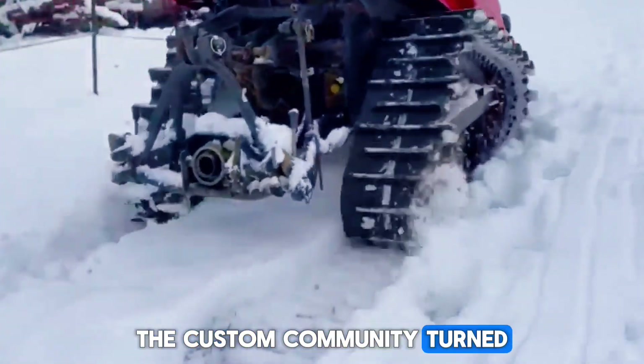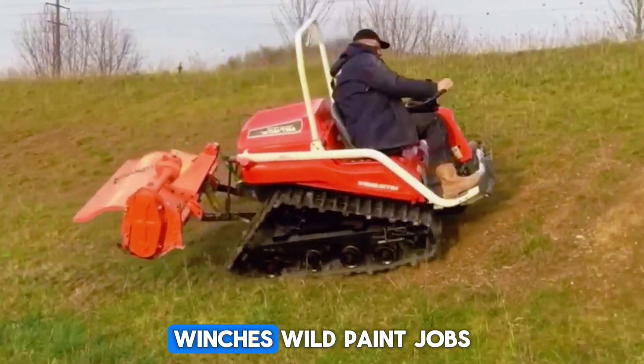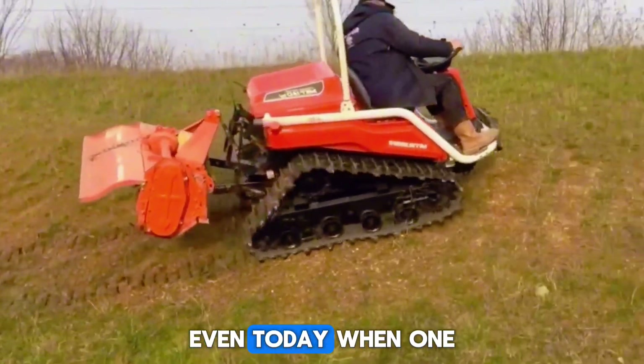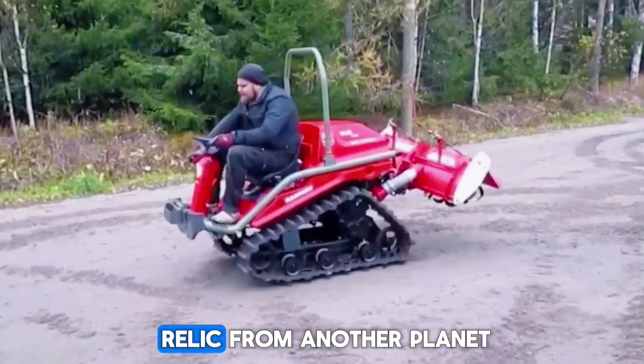The custom community turned it into an art form — tracks instead of tires, roll cages, winches, wild paint jobs. Even today, when one shows up at a vintage off-road or snowmobile event, it looks like a relic from another planet.